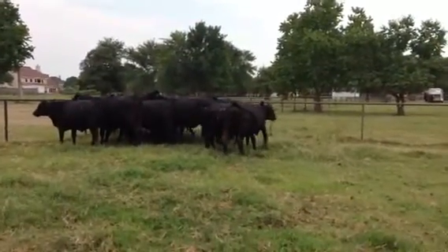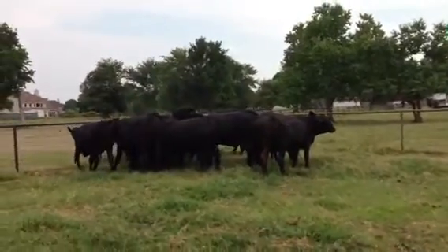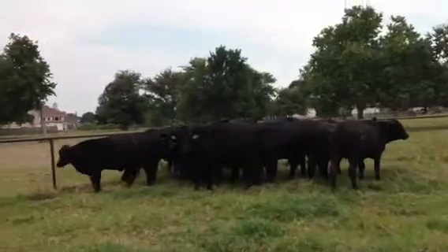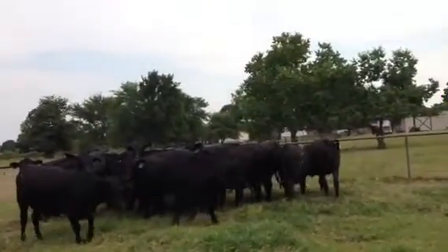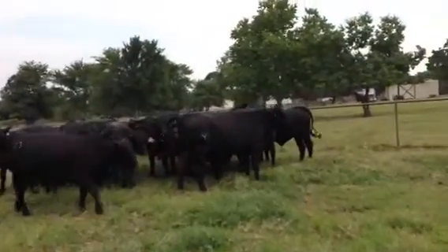I got 16 first calf, coming first calf heifers, and then 16 X-years that are bred with their second calf coming, most of them in September, October. There's, I think, four of these that are spring calving.